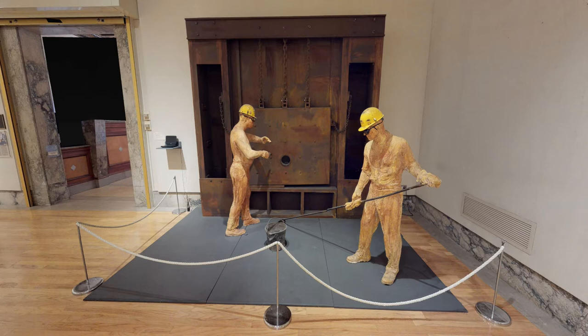It's a trompe l'oeil — a fool-the-eye idea — but this work was eventually cast into bronze, and it now resides on Wood Street here in Youngstown.